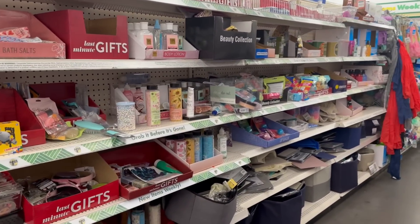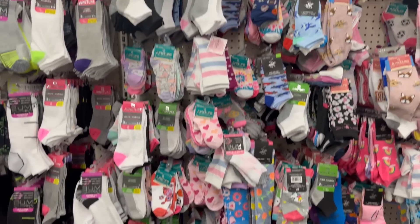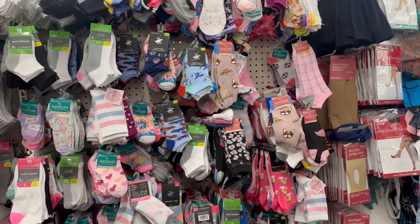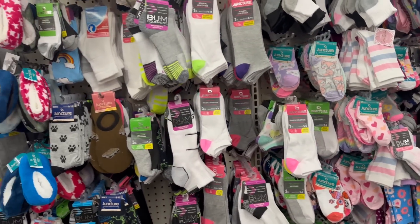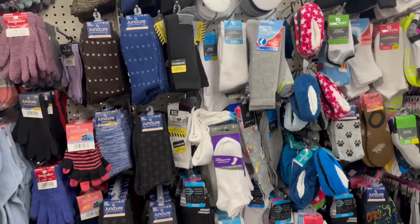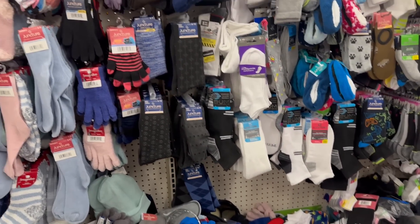Let's go check out the sock department. I love to check out to see if they have any fun socks or any new socks in general — I'm a sock girl. Not yet though, guys, not yet for this location.